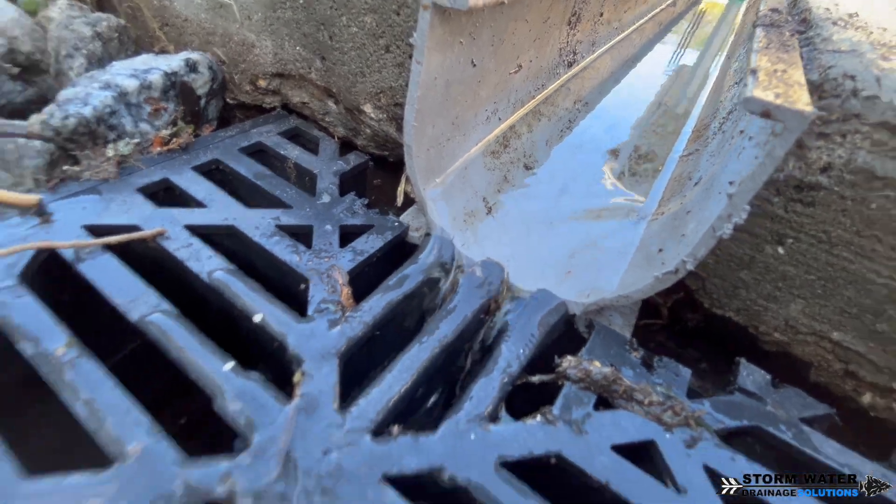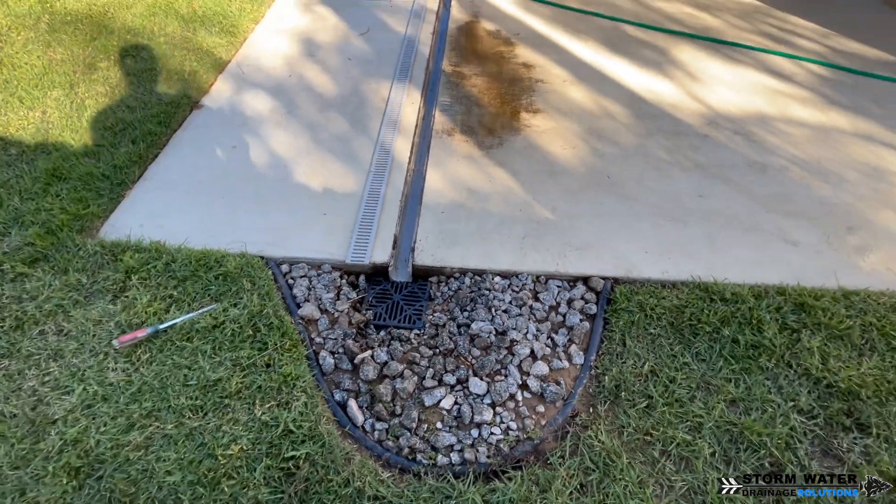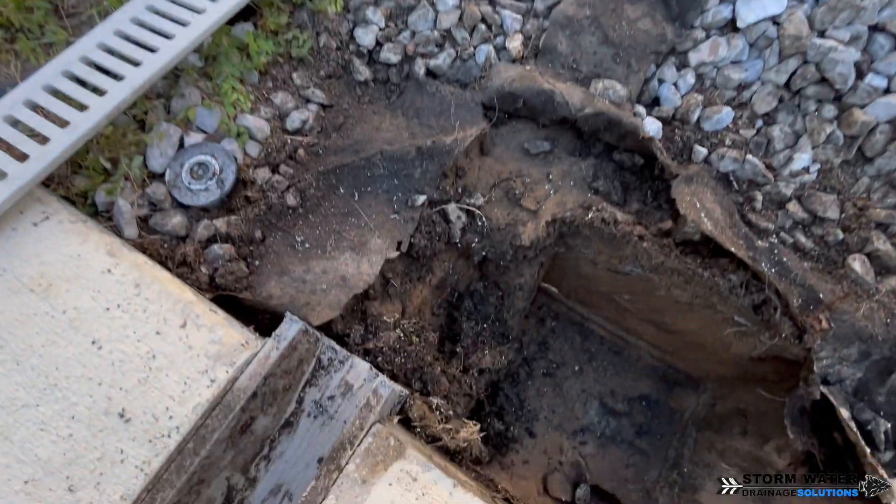Both of these catch basins — on the left and the right — their main lines lead to the front of the home with a pop-up emitter that discharges onto the street.